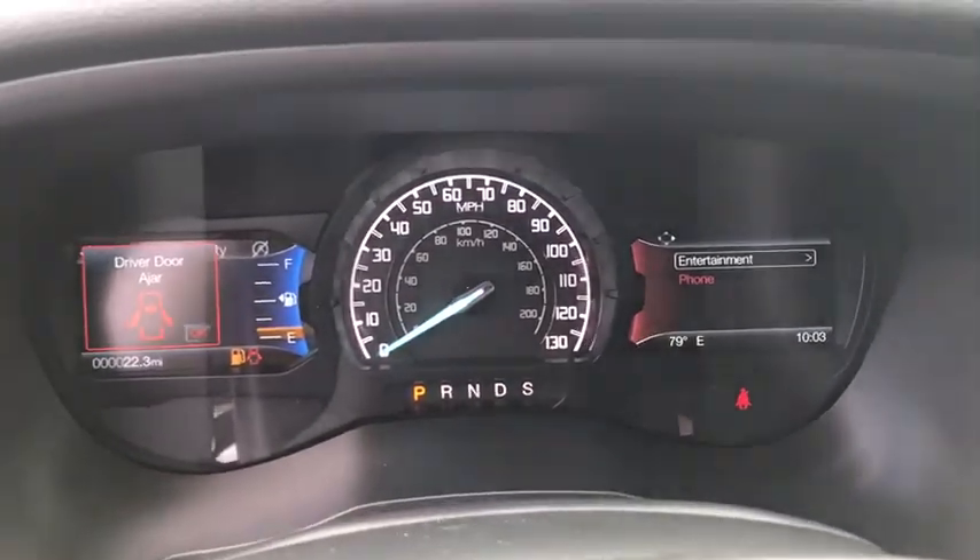Rear window defroster, power windows, electronic stability control, security system, compass, fog light, heated front seat.